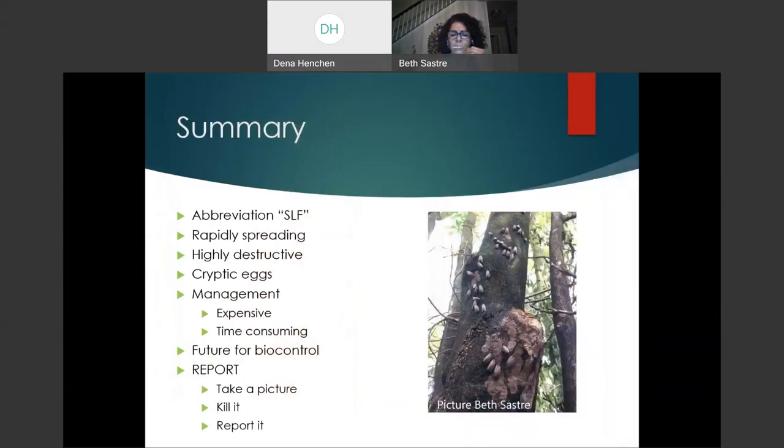Most of the time you will see Spotted Lanternfly abbreviated as SLF. This is an insect that is spreading very rapidly and is highly destructive. The way it lays down eggs is very hard to detect — you need expert eyes to identify them. There is management available, but it is expensive and time consuming. We also have a future in biocontrol, which has been in research since 2014. What we are asking you to do is: take a picture, kill it, and report it.